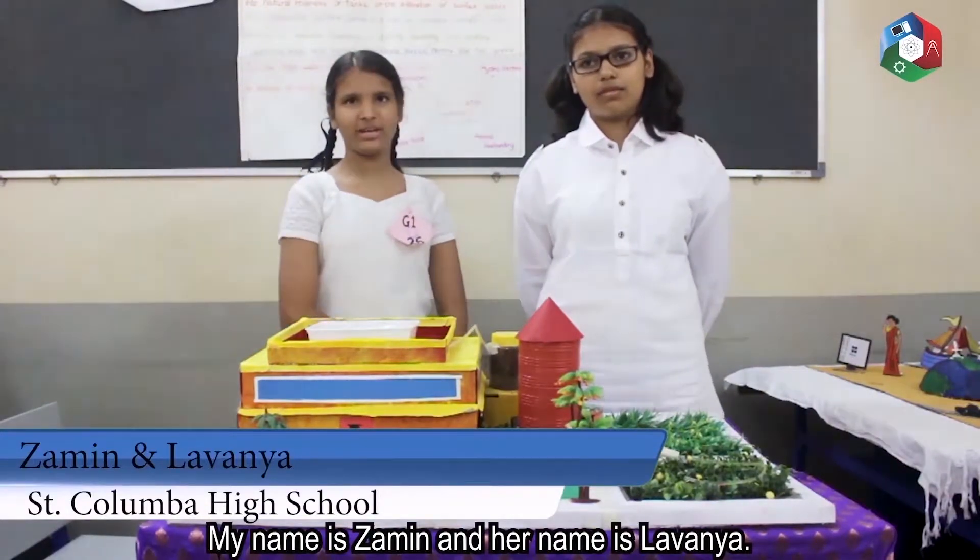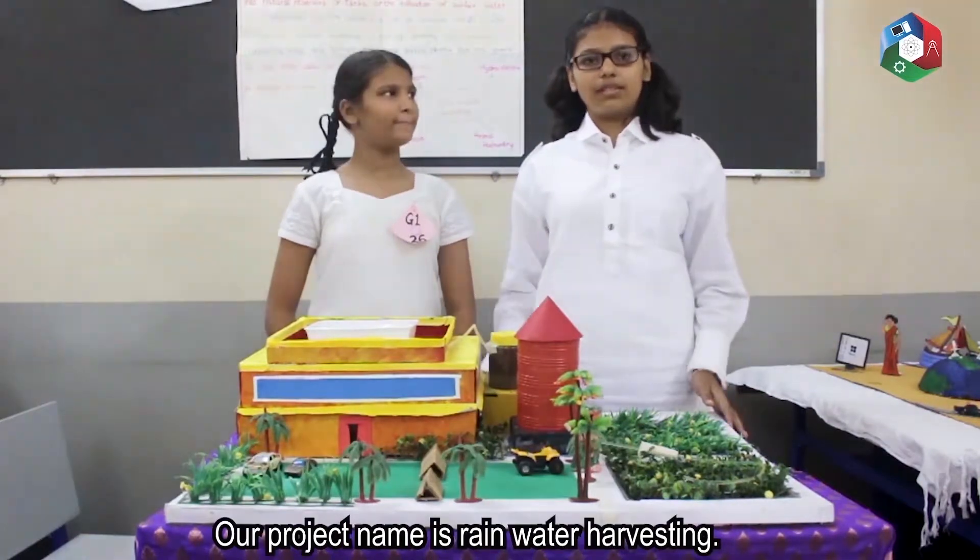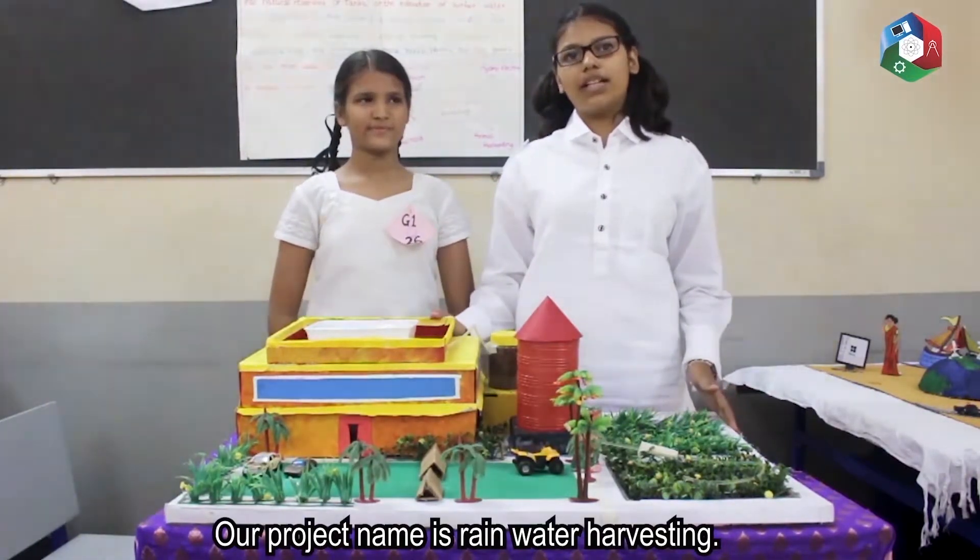My name is Amina and her name is Lavanya. We are from Saint Columba School. Our project's name is Rainwater Harvesting.